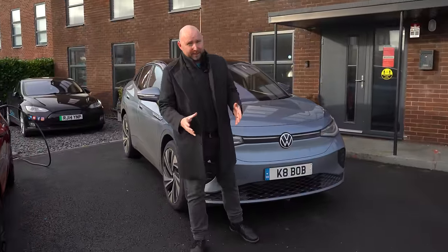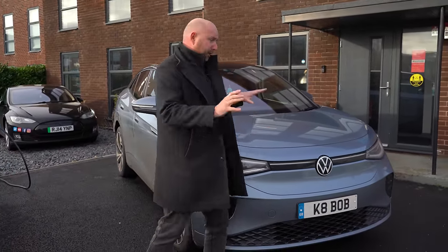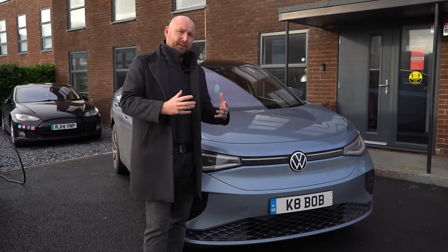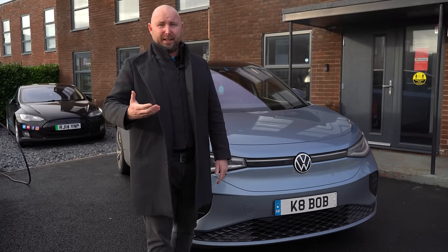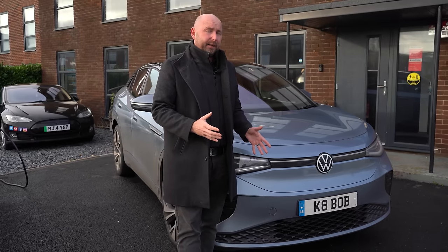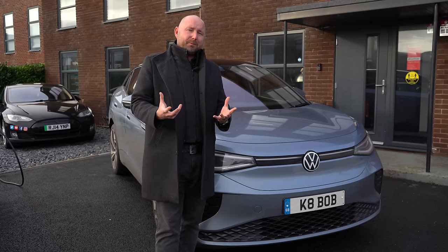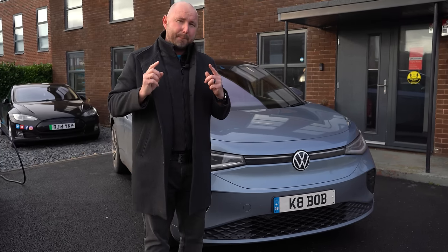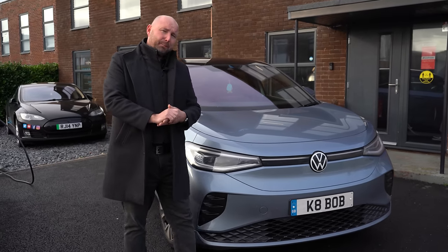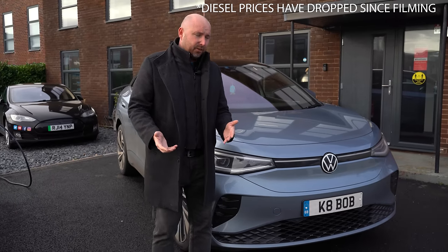We're back at base now. I want to start by talking about running costs per mile before we talk about what the car's like to drive, because we still see a lot of stories in the media that electric cars cost more to run now than petrol and diesel because electricity is more expensive. So let me give you some numbers. We covered just over 50 miles and averaged 3.5 miles per kilowatt hour, which works out to about 9.7 pence per mile. If you have a diesel at the current average price of £1.88 per litre, you would need to do 87 miles per gallon to match that cost per mile.